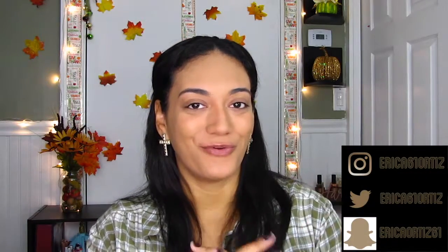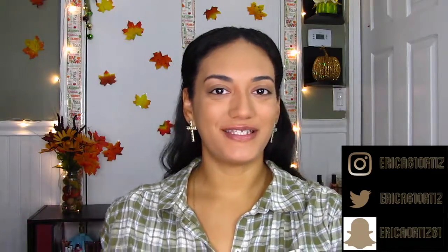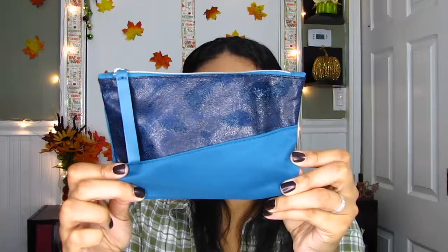Hey guys, welcome back to my channel! I hope you guys are doing well and your week hasn't been too stressful. Today's video is going to be about Ipsy. I'm not too excited, but that can change — we'll see. We're going to dig in. This is the bag this month; it's nice but it's not my favorite.